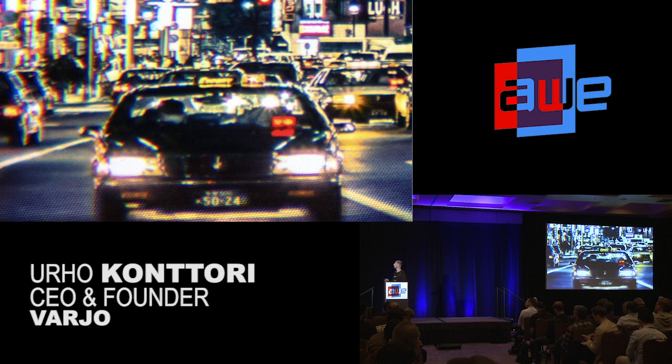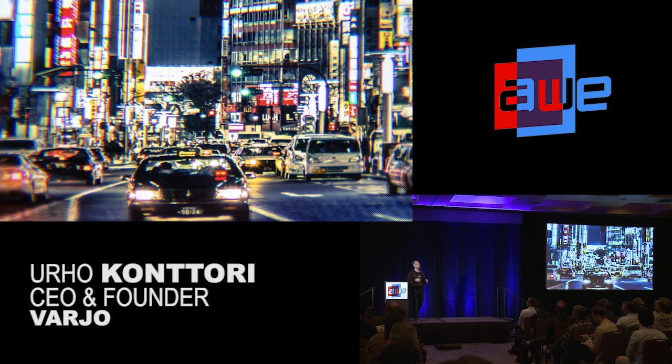One of the things we fundamentally accomplished in the past few months was expanding the field of view of our human eye resolution region so large that we no longer see the need for a full foveating display solution we had been working on. The quality is simply phenomenal with a very large field of view and a solid state implementation.